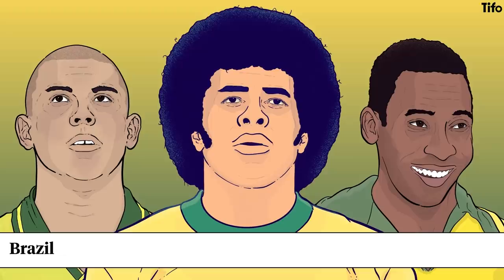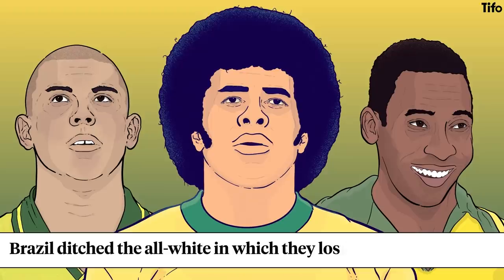Perhaps the boldest design move of all came from Brazil, who ditched the all-white in which they lost the 1950 World Cup and, after a national competition, opted for the yellow shirt and green trim with blue shorts — a strip that has come to define the nation.